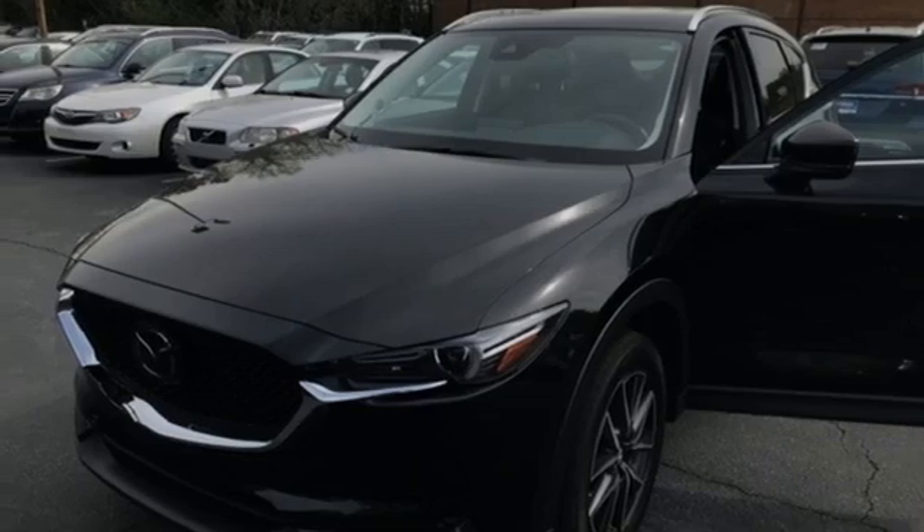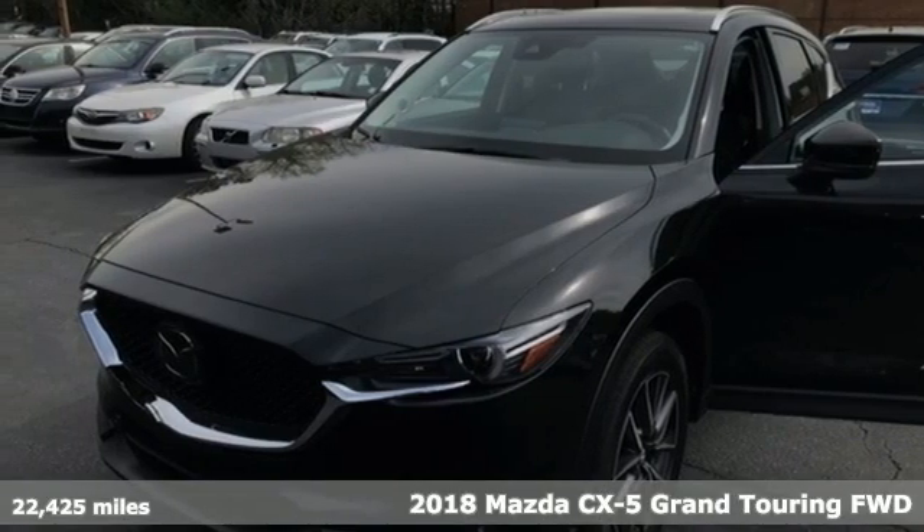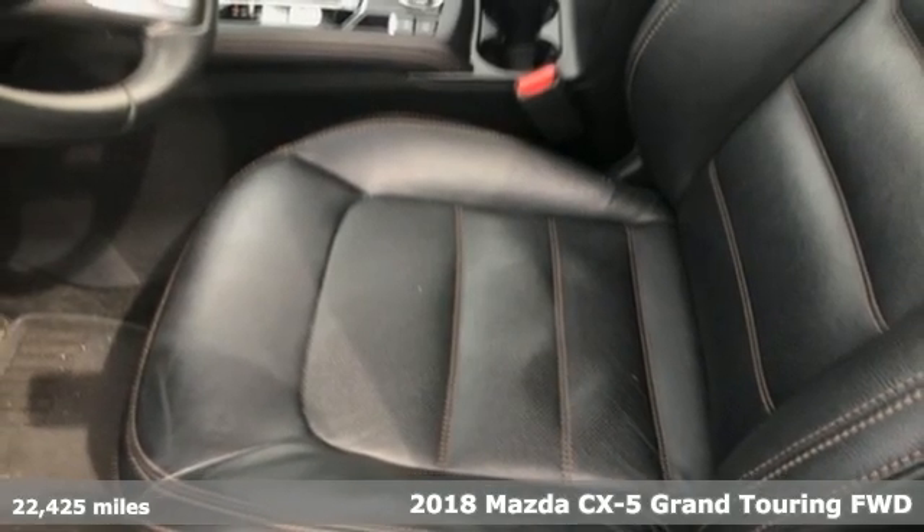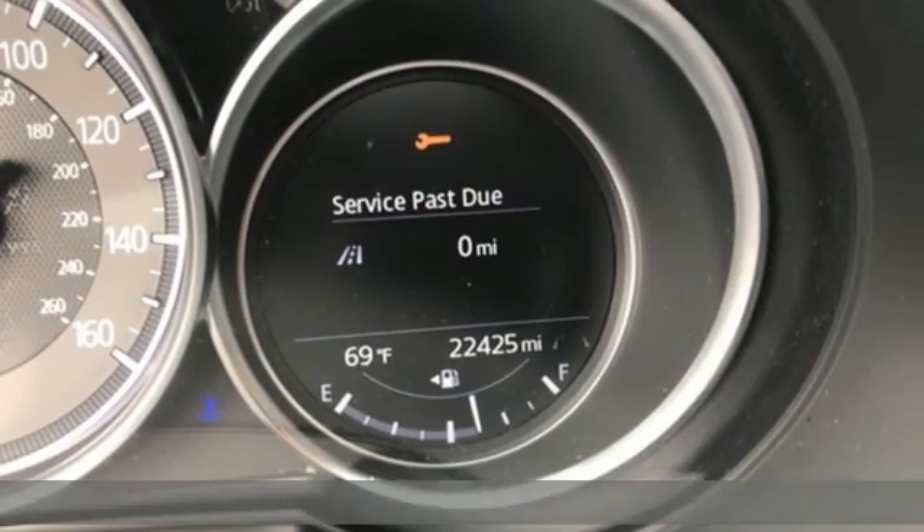Here's a 2018 Mazda CX-5. With Mazda, driving's what matters most. You'll look forward to every drive with features like these.